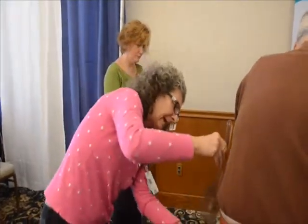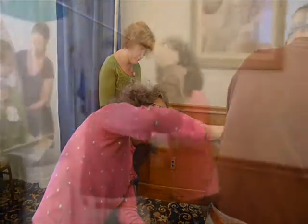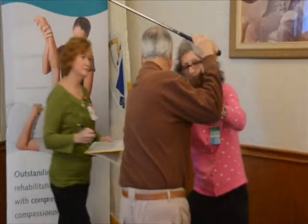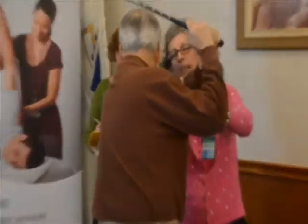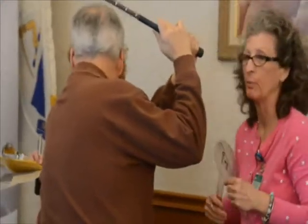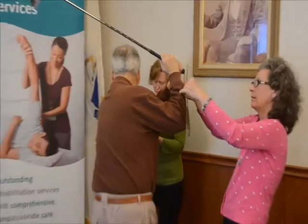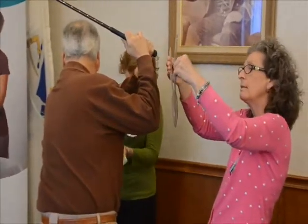Then we'll look at the angle of the hip. He looks pretty good there — actually just about 45 degrees of abduction. Maybe at 40, so we're just going to need a little bit more abduction. We'll move in.